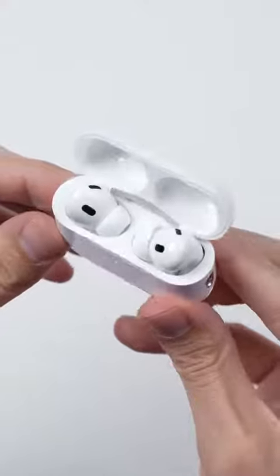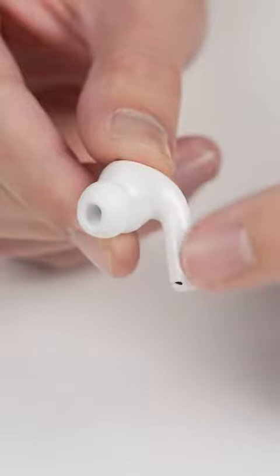Inside of the case, of course, we have the new earbuds. You can now slide your finger across the stem to adjust the volume.